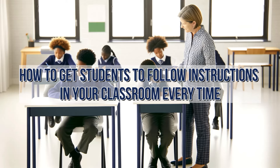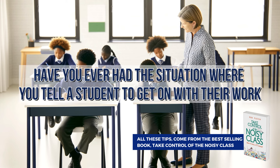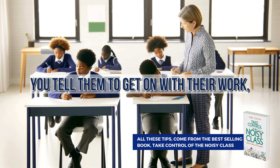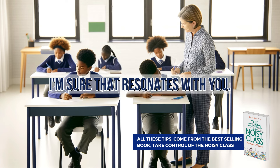How to get students to follow instructions in your classroom every time. As a teacher, have you ever had the situation where you tell a student to get on with their work and you find 20 minutes later that they haven't done a thing? You tell them to get on with their work, and you come back to them later in the lesson and they've done nothing. I'm sure that resonates with you.